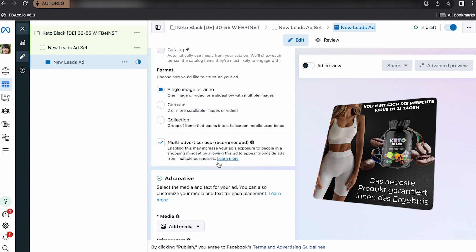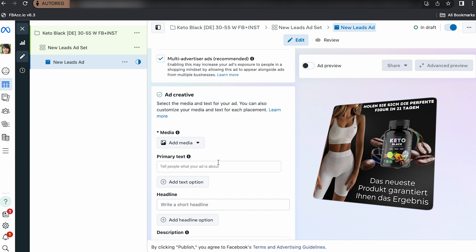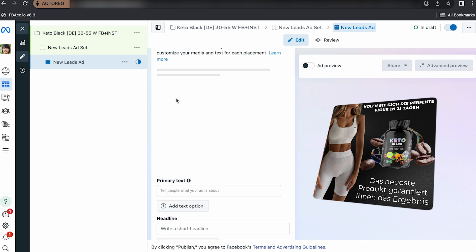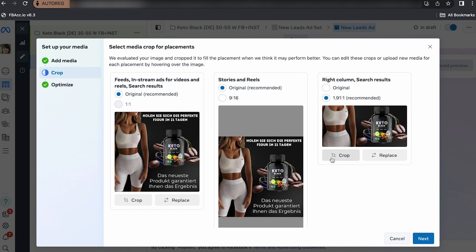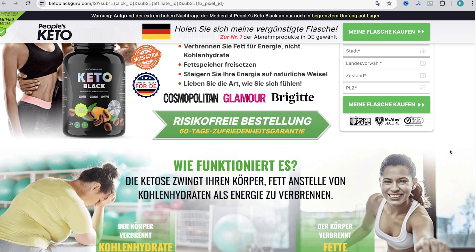Slim athletic girl plus product photo plus simple headlines without stop words. This approach is designed to have a long account life and attract a paying audience without using low price or big discount — this is important when you're driving a straight sale offer. On the banner in the headline above: 'Achieve the perfect figure in 21 days.' Below: 'The newest product guarantees your results.' The ad itself: 'Get ready to accelerate your weight loss.' Below we insert a link to the landing page.